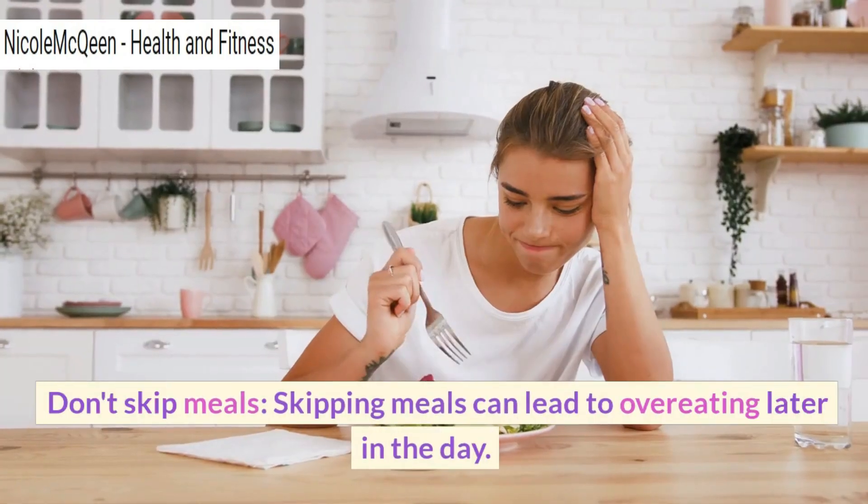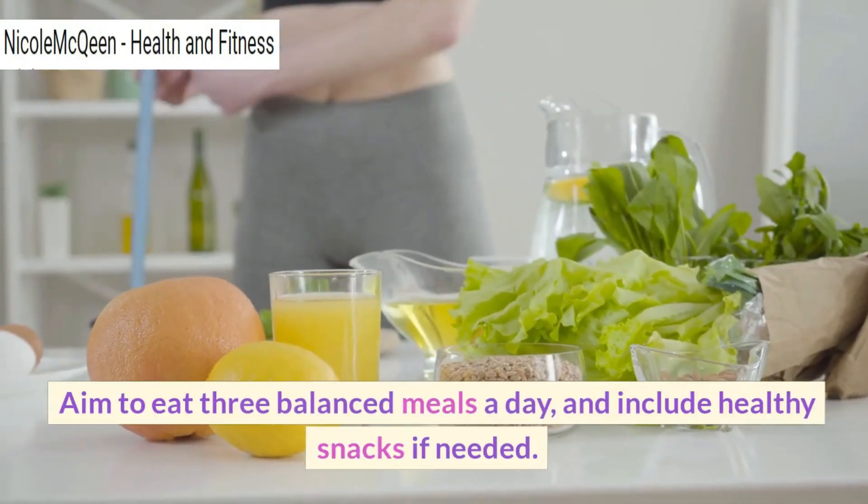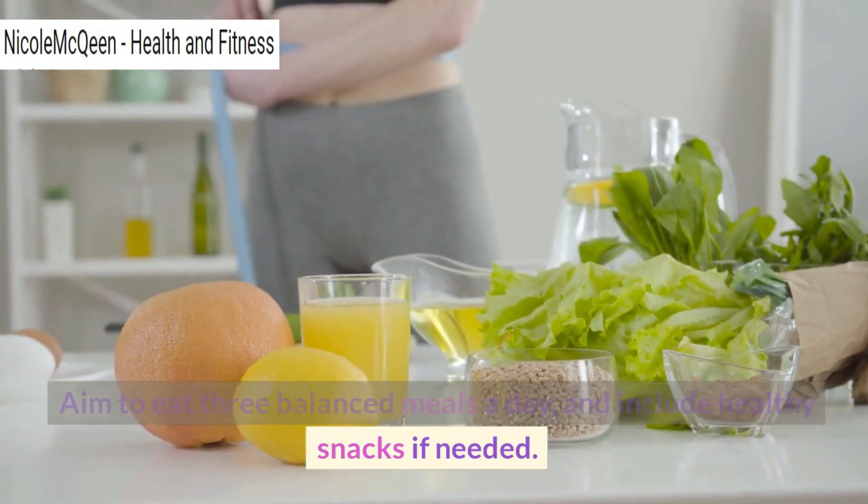Don't skip meals. Skipping meals can lead to overeating later in the day. Aim to eat three balanced meals a day and include healthy snacks if needed.